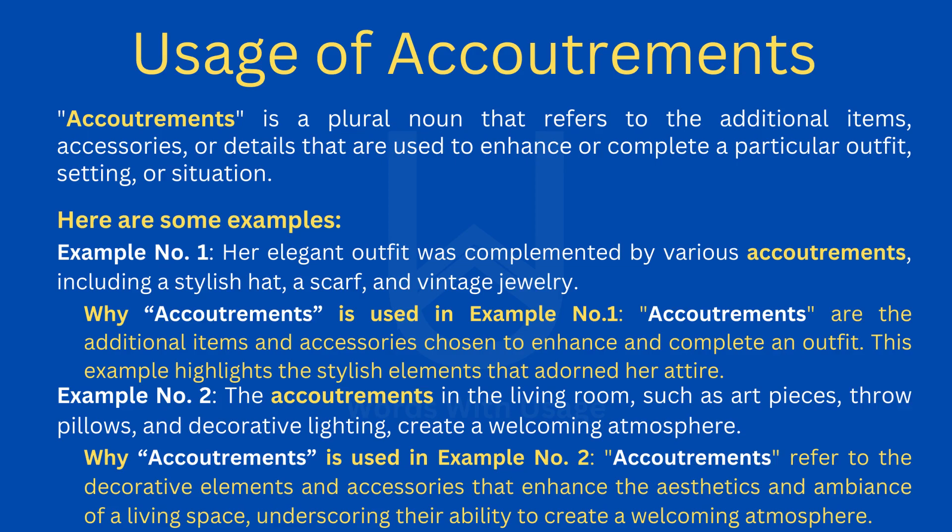Here are some examples. Example number one: her elegant outfit was complemented by various accoutrements, including a stylish hat, a scarf, and vintage jewelry.